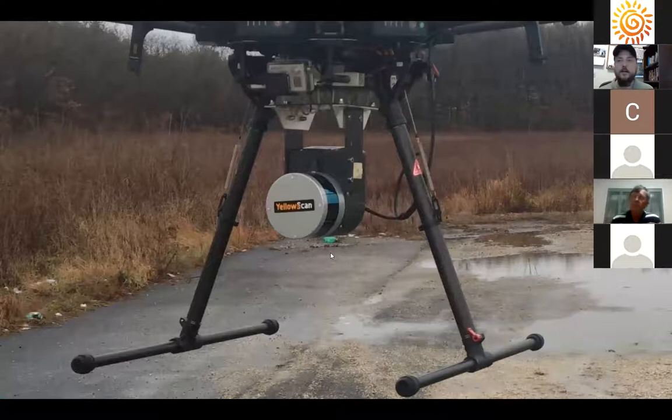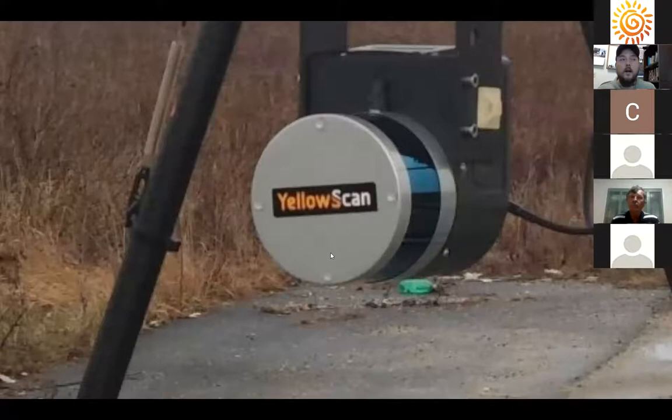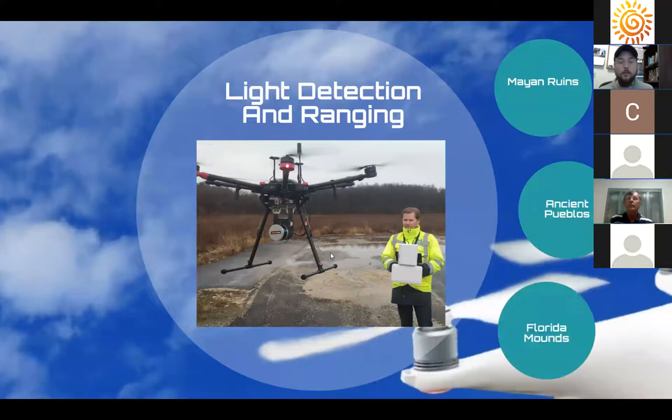The LIDAR sensor on a drone is that yellow puck called 'Yellow Scan.' While it has come way down in price, it's still not cheap — this particular LIDAR puck costs around eight thousand dollars, plus a couple thousand for the drone itself. Still, many universities and research institutes are starting to use this technology specifically for archaeology and other applications. These examples are all from the last two years, so it is fairly recent that LIDAR is being used on drones rather than fixed-wing aircraft.